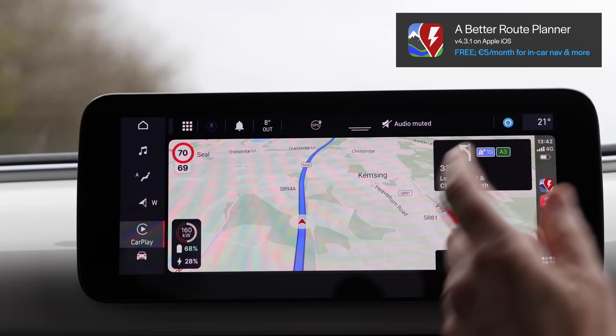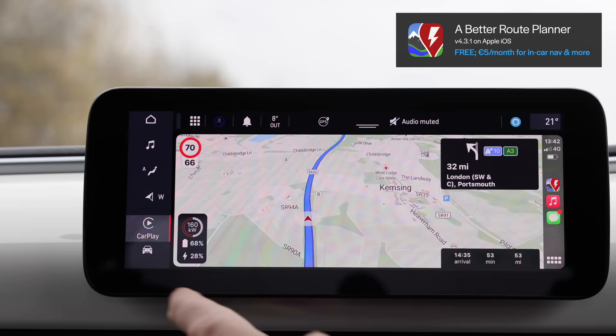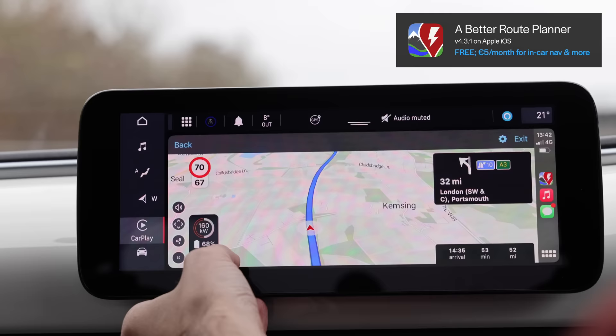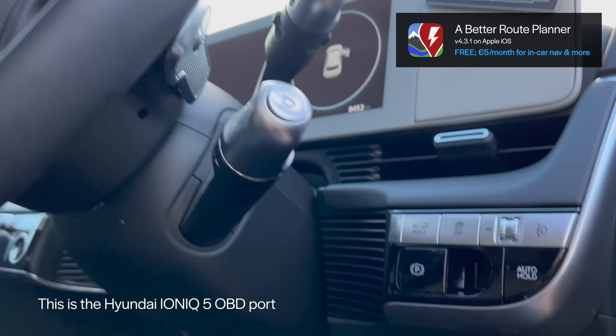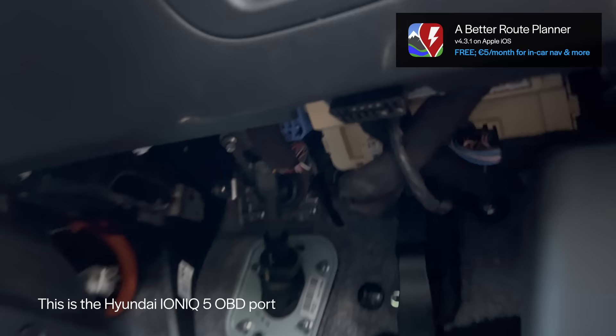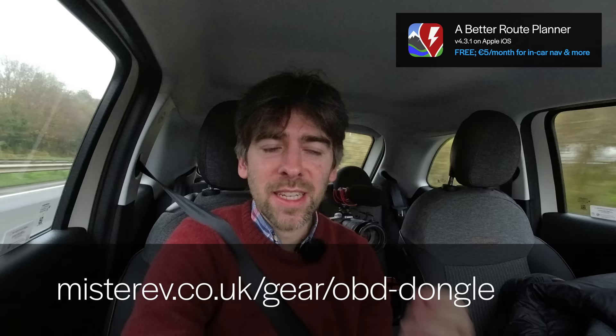What would be nice with A Better Route Planner is if I could actually change what the battery percentage was right now. At the moment I've got 65% battery and this thinks I should have 68%. There's no way I know of without going to the app, and obviously I'm not going to start using my app while I'm driving. There is a way of getting your exact battery percentage into A Better Route Planner and Pump — and that is by using a dongle, an OBD dongle. The OBD port is something that every car has and if you plug something into that, it can give live data to your route planning app, so it knows your exact battery percentage and can tell you where to charge exactly when you need it, instead of just using guesswork.